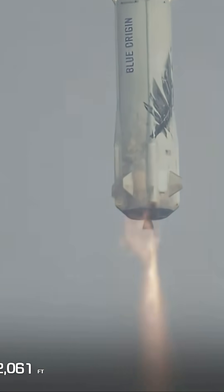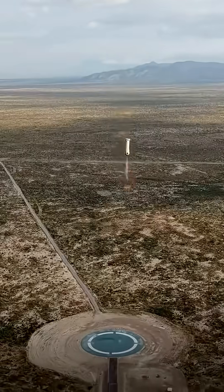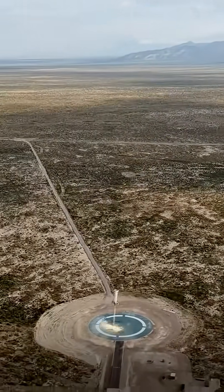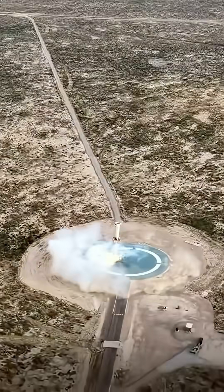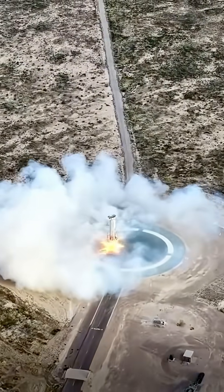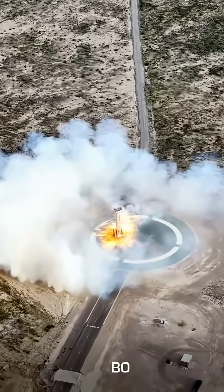There you hear the sonic boom, you see the engine relight. Engine restart confirmed. Beautiful shot. Landing legs deployed. Booster descent laminar. Booster touchdown.